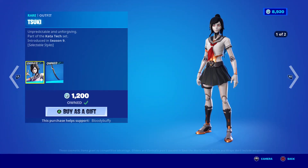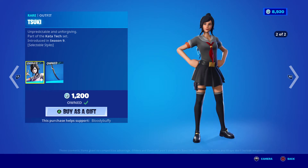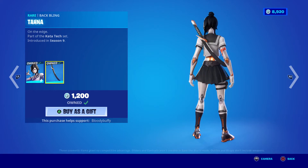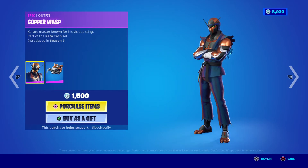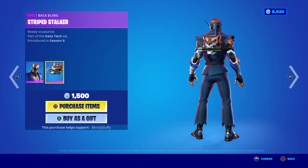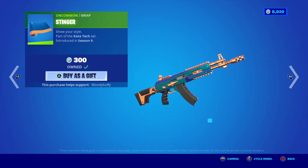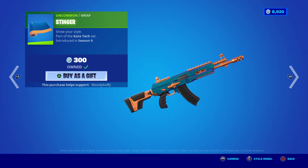Starting off we have Suki back after 29 days, she has the human edit style, with the Tana back bling, Copper Wasp — nah — with the Striped Stalker, we've gone through all this before. The Power Punch, I'm still waiting for three items to arrive.